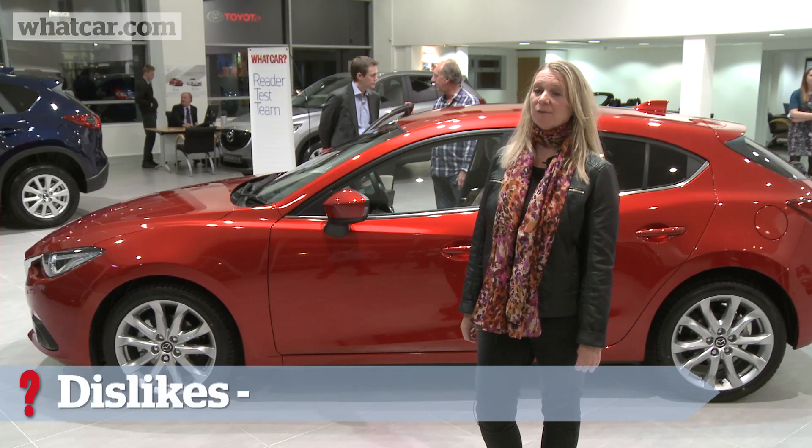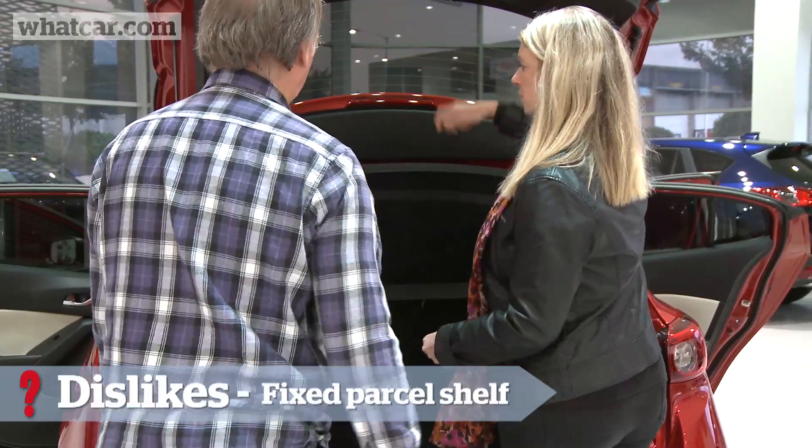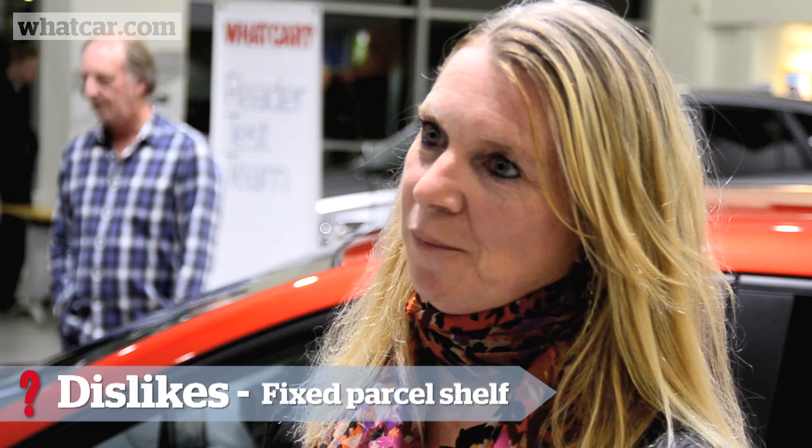Really good legroom — that's one thing I was looking for actually. Very comfortable, enough space, and the boot is a really good size. The fixed parcel shelf, though, seems to be a regression from the new Mazda 6 and the CX-5, which have a flexible parcel shelf.